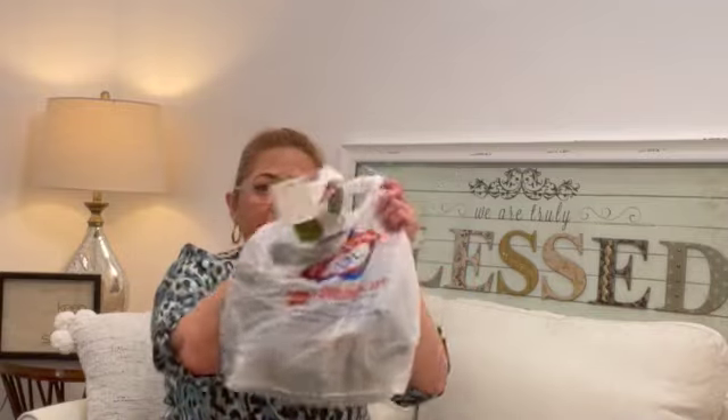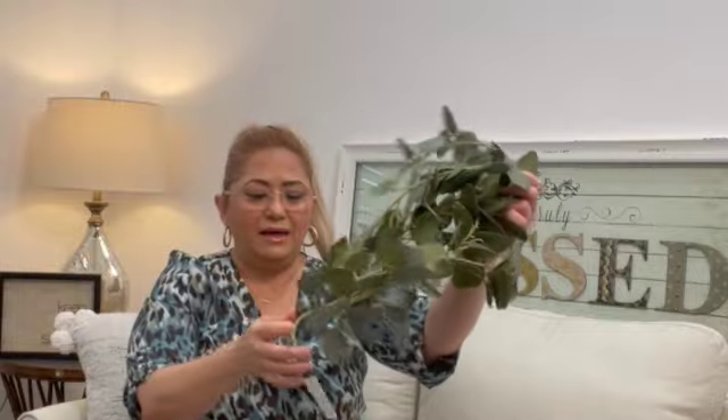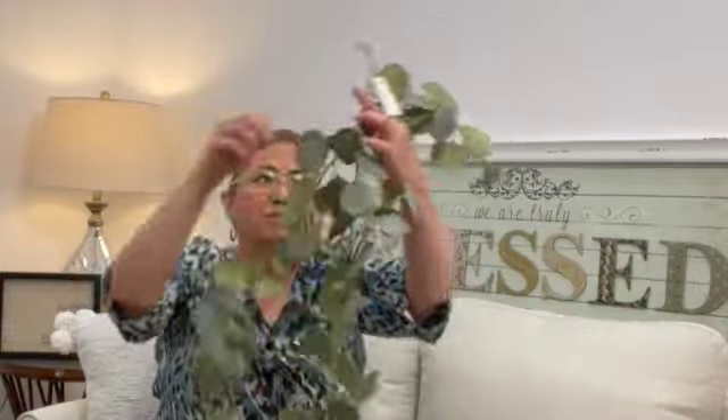In another bag I got a eucalyptus garland. I'm going to be using eucalyptus and magnolia leaves quite a bit in my decor. It's one piece, six feet, from the His & Hers brand. This was $19.99, half off. I thought it was a little pricey but the quality is nice — the leaves look real and it's pretty long at six feet.